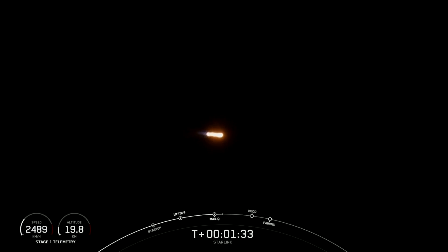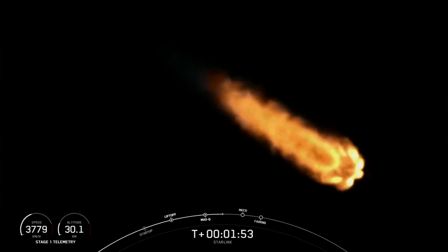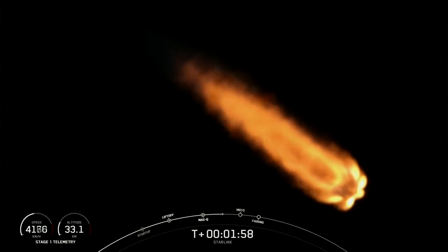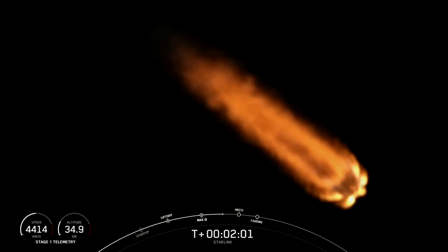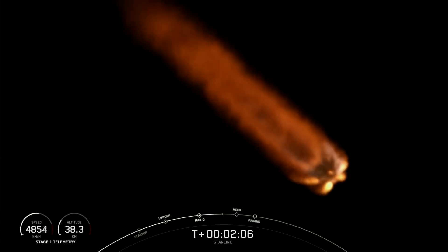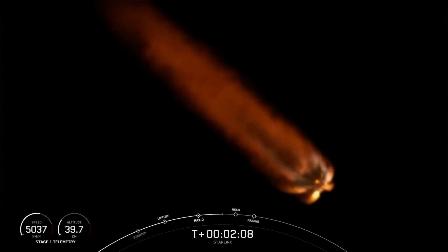Vehicle is following a nominal trajectory. That slows the vehicle down in preparation for stage separation, where the first stage separates from the second stage. MVAC engine chill has begun. First stage will make its way back to Earth, while second stage continues on its journey with SES-1 — second engine start one — lighting up the MVAC engine to propel the second stage, along with the Starlink satellites, to orbit. We're just under 30 seconds away from those three events: MECO, stage separation, and SES-1.